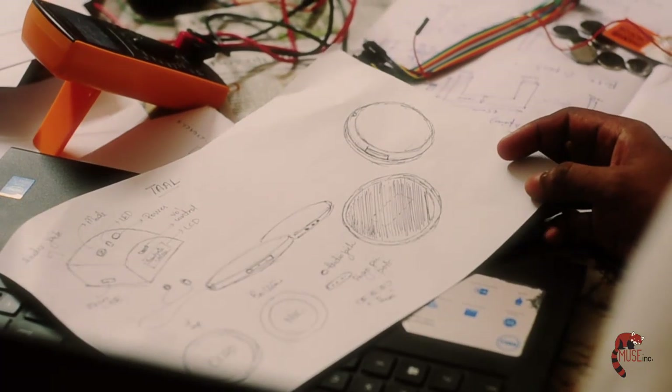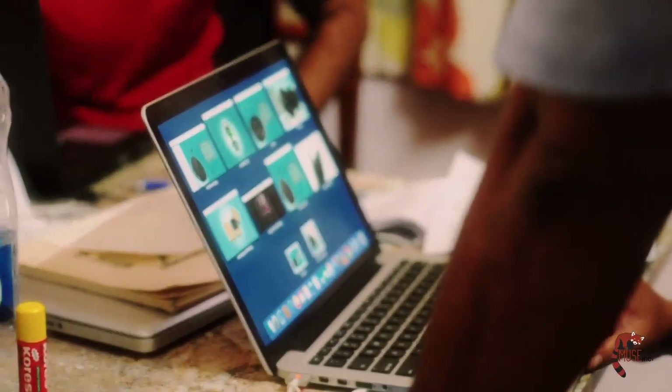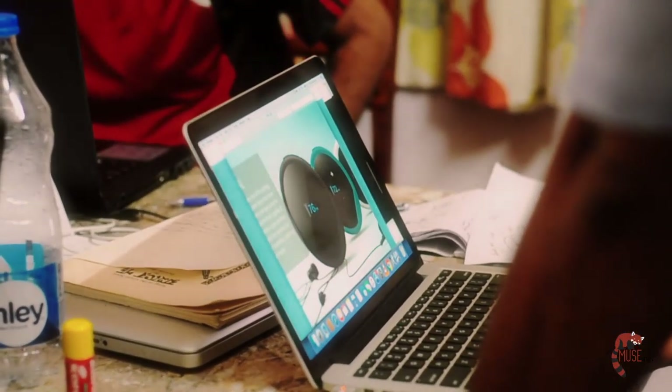What surprised me the most was that we could actually pull out all these designs in an extremely cost-effective way. We came to a prototype without any complications which usually go into making a medical device, and soon we started developing the user experience of Thal.